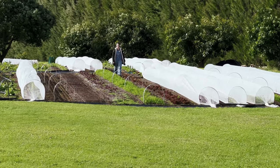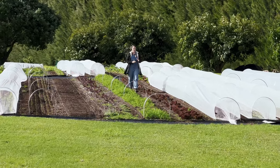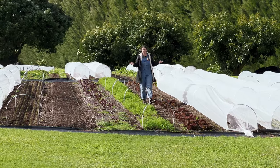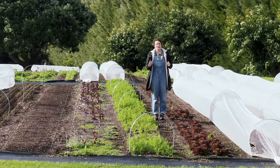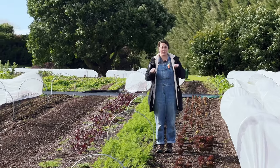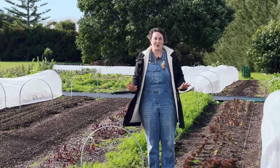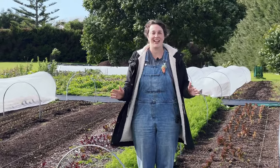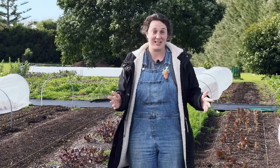Hi farm friends, my name's Georgia from Grow My Goodness here in the beautiful Bay of Plenty, New Zealand. It's been about four months since you've seen me and been up here in the market garden. If you want to know why I haven't been filming, go and check out my previous video — I'll put a link here and in the description box because we have got a lot to catch up on today. Let's go.